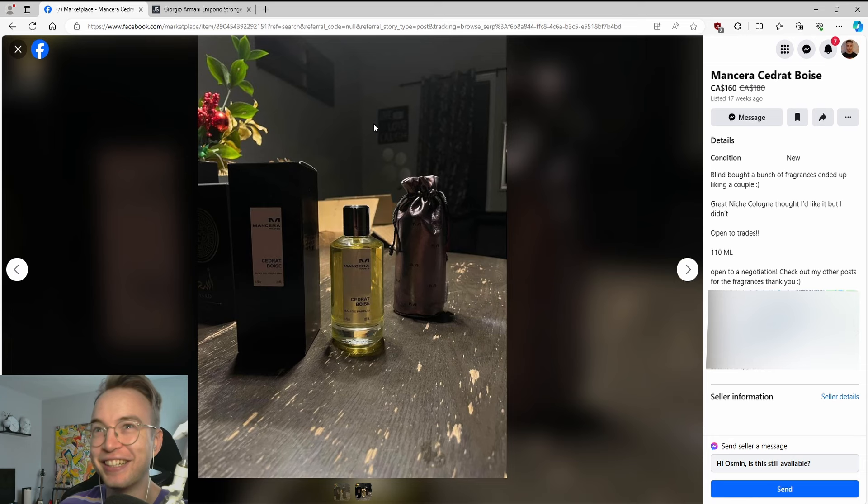Also, hell yeah — live, laugh, love sign in the background. I didn't know anyone actually owned those. I thought it was just a joke.